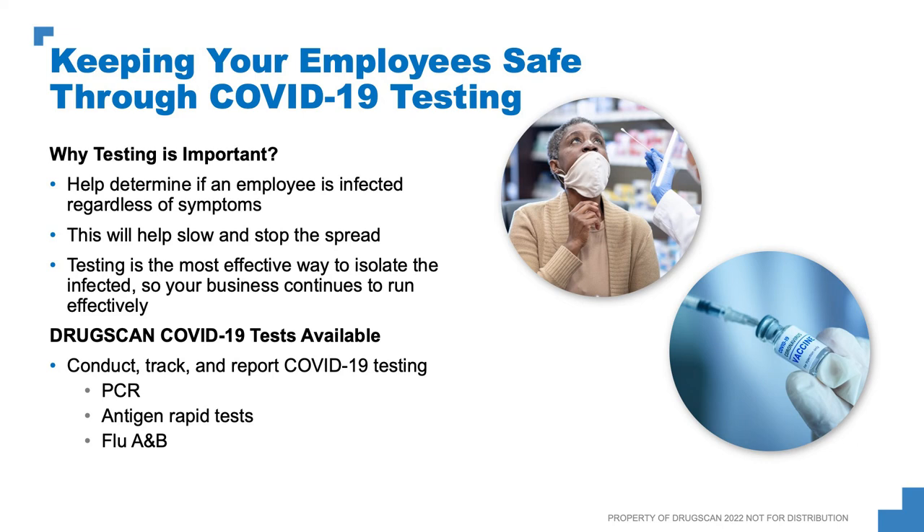So how are we going to keep your employees safe? Through COVID-19 testing. One of the key things we discuss is why testing is important — it helps determine if an employee is infected regardless of symptoms. I have a lot of accounts that test their employees regularly, and they've been successful at limiting major outbreaks and avoiding having to shut down their office, treatment center, or long-term care facility because they're testing on a routine basis. Testing will help slow and stop the spread, and it is the most effective way to isolate the infected so your business can continue to run effectively.